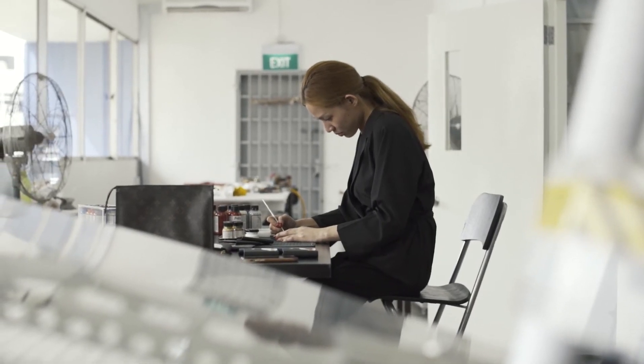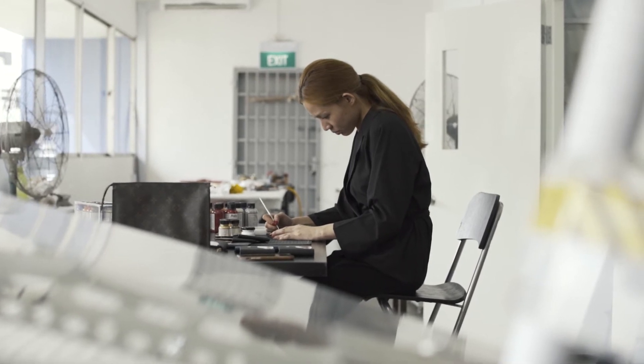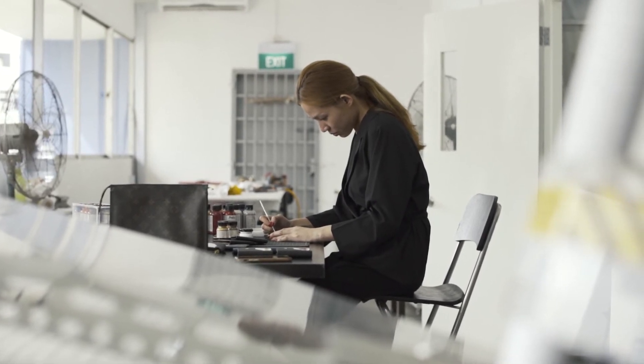I'm Cherie, and I'm a maquillage artist. I paint on luxury items and items treasured by my clients.